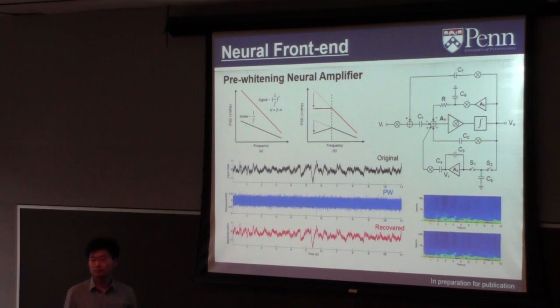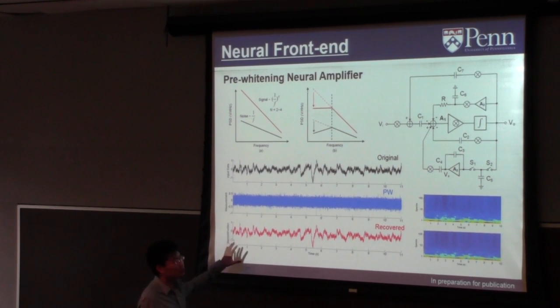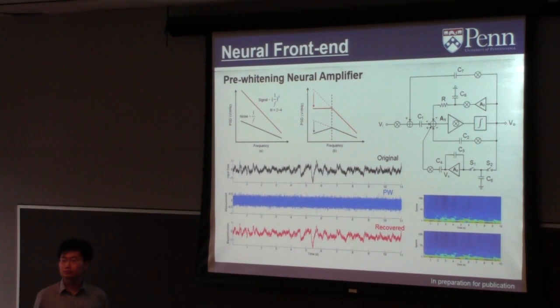Question from audience: The black and red curves look very much the same — original and copy. Yes, that's the point — they are supposed to be the same, showing we can recover the pre-whitened data. We have ground truth. This PSNR result applies across frequency for the different signal types mentioned: primarily local field potential and action potential signals, since for EEG we only look at very low-frequency power.